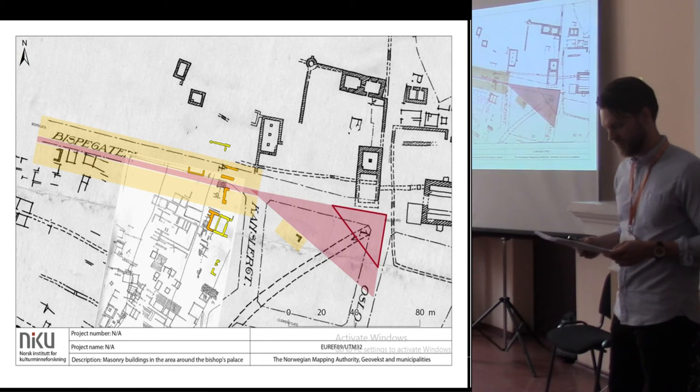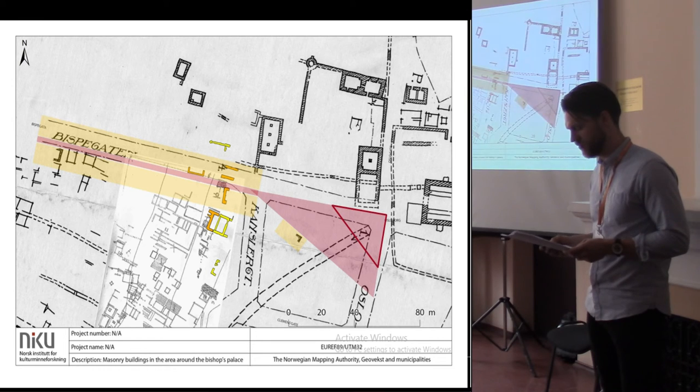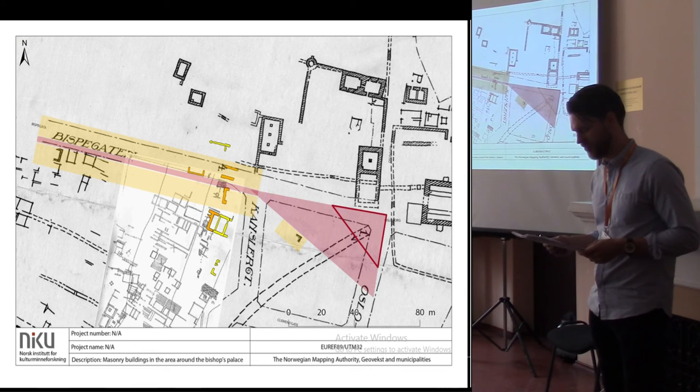Finally, this revised image of Oslo's medieval topography not only affects the way we view the past, but also affects present and future cultural heritage management, since excavated masonry buildings, at least initially, will have to be treated as protected medieval monuments.